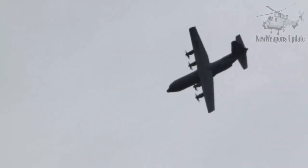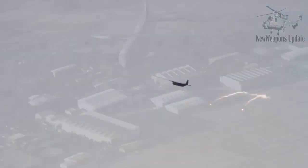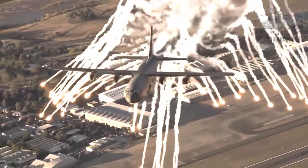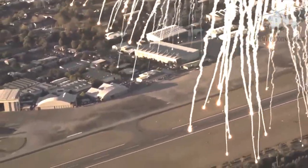Lockheed Martin has received a contract worth 15 billion U.S. dollars for the modernization of the entire C-130J fleet from the United States Air Force. The contract with the Foreign Military Sales mechanism covers the development and retrofitting of all Super Hercules variants. The Pentagon announced that all development and retrofitting work will be carried out at the Lockheed Martin facility in Marietta, Georgia. Work will be completed until 2030.